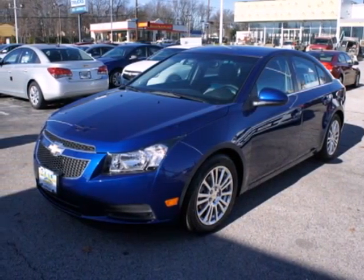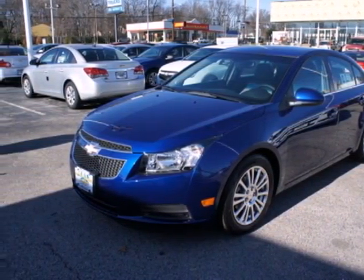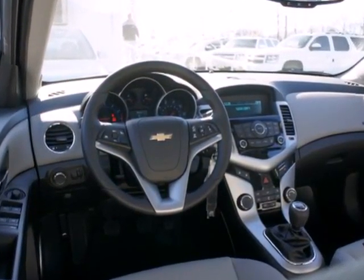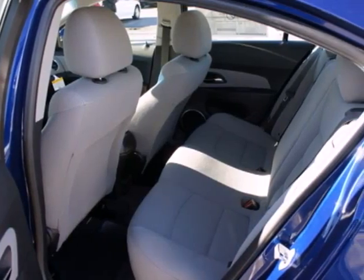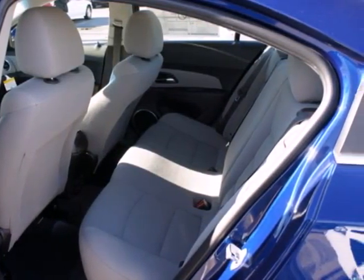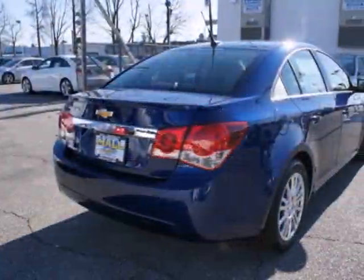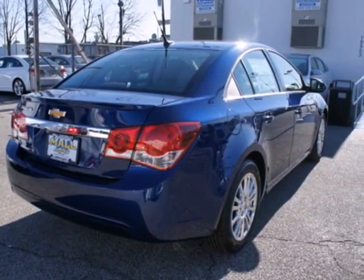Here's a 2012 Chevrolet Cruze. With satisfying gas mileage and interior features like a CD player, tilt and telescopic steering wheel, and air conditioning, this sedan is sure to keep you confident. Feel secure in your safety with its multiple airbags, anti-lock brakes, and stability and traction control.